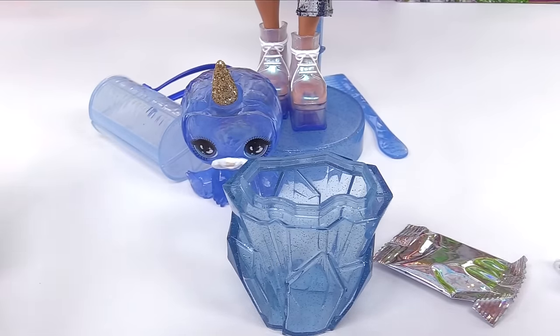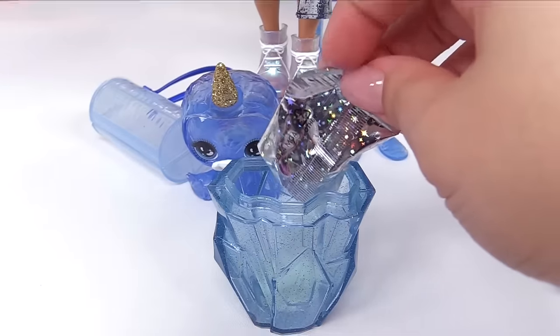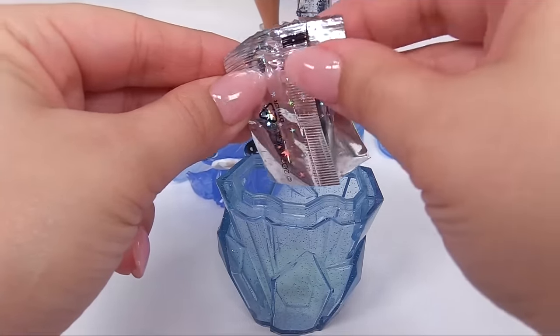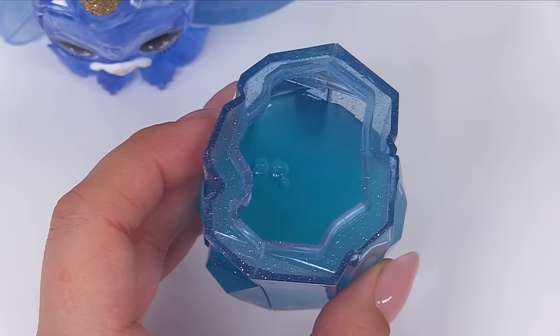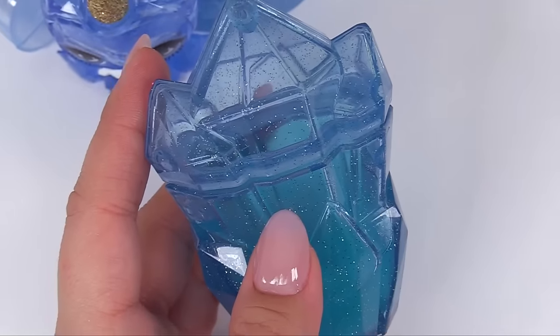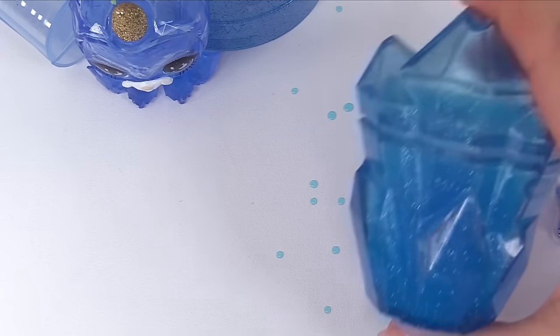I didn't get any instructions so I was gonna wing it — but never mind, I found the instructions, they were inside the box. Get the slime packet in there and you can see it has a little bit of a blue tint for our slime. Let's get the cold water in there and fill it up to that line. Oh, definitely blue. Now let's close the top of our little crystal shaker. We're supposed to shake it — but don't forget to hold the lid down. Oh good, didn't splash everywhere. Now we're gonna shake this for one minute.